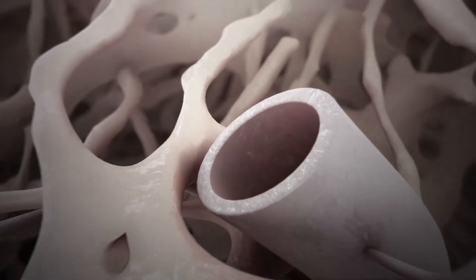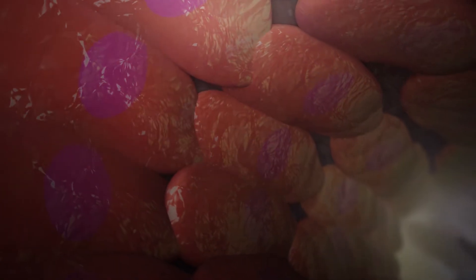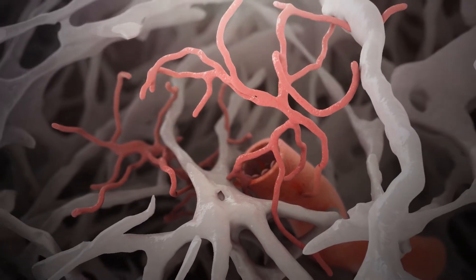AROA ECM contains residual vascular channels. In a process called angioconduction, endothelial cells utilize these channels as a template to help build new blood vessels and rapidly vascularize the newly forming tissue.